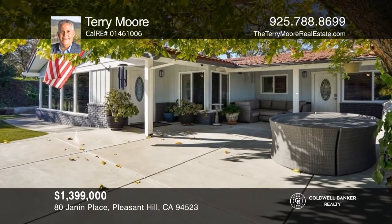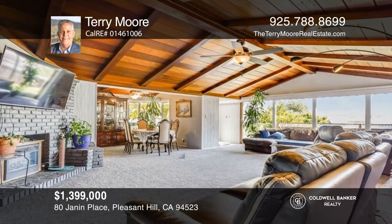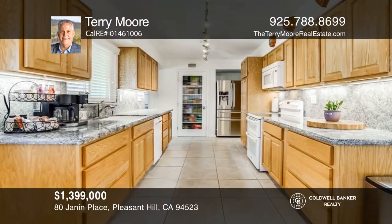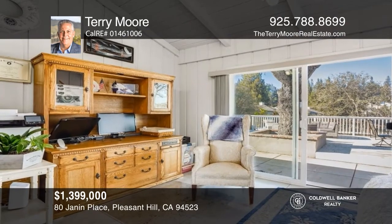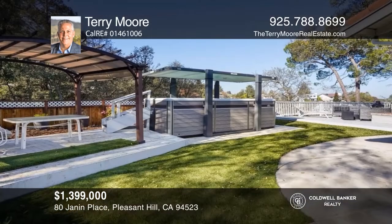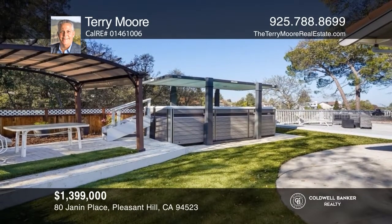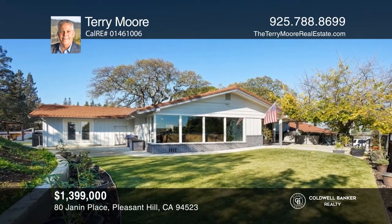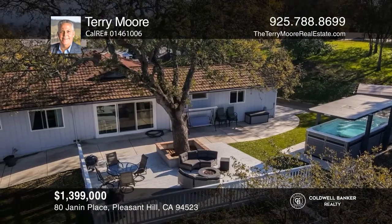Take a look at this single-story, two-bedroom, two-bath home situated on an expansive lot offering an array of opportunities. The spacious living room has high ceilings with a fireplace and an adjoining dining room. Additional features include an updated kitchen, office, and oversized two-car garage. You will love the outdoor space featuring a covered patio, luxurious swim spa, artificial turf, deck, and beautiful views of the rolling hills. Plan a tour with Terry Moore today.